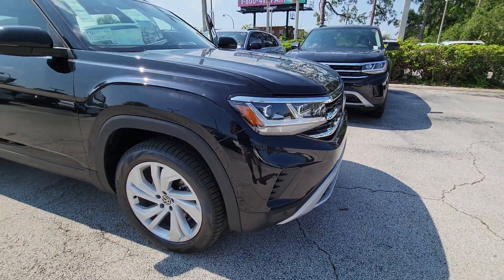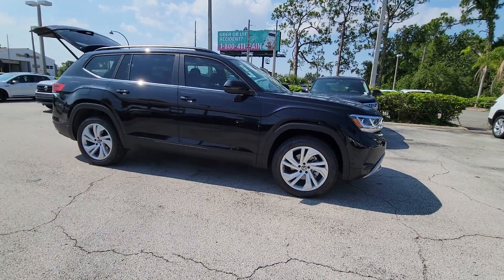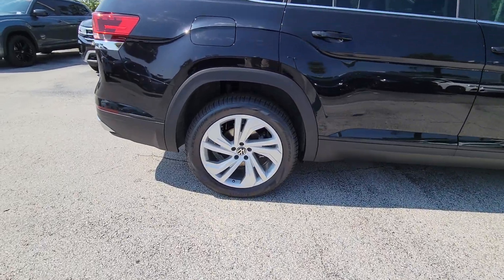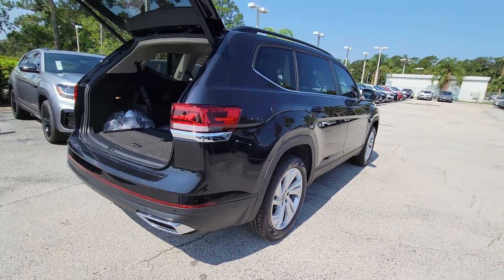You will love the features of this 2023 Volkswagen Atlas. This versatile, safety-minded Atlas delivers the features your family needs. From three-row seating to spacious cargo capacity and must-have connectivity, this hard-working crossover rises to the challenge with ease.